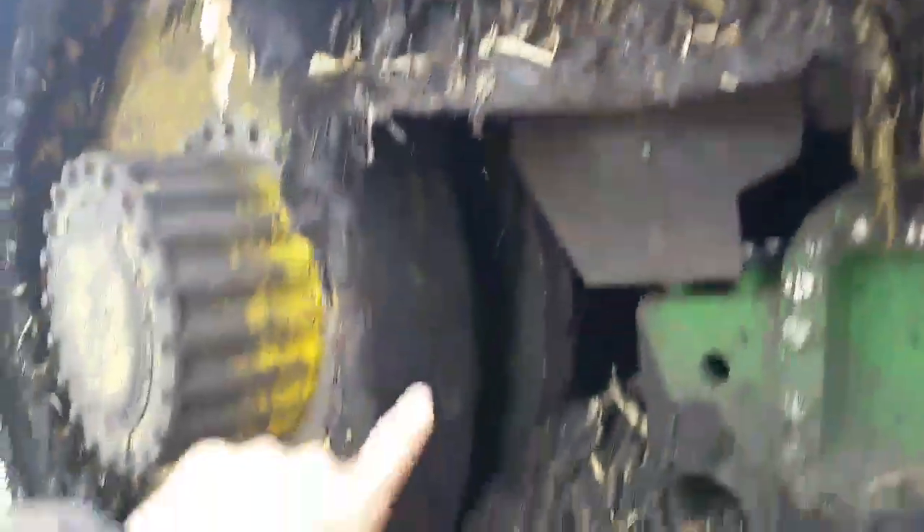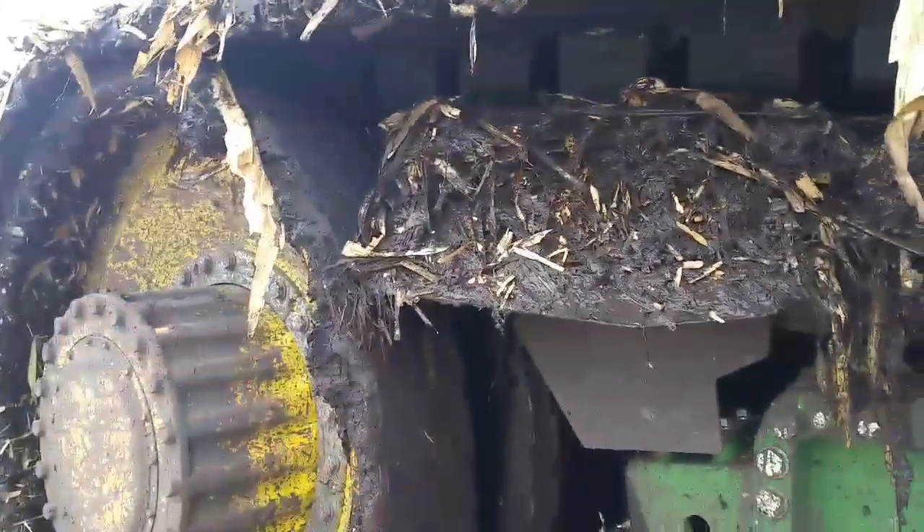I'll go see if we've got to dig some mud out or maybe it's just too muddy to keep going. Yeah, that isn't good - we've got mud packed up inside here. If we let that build up in there, this will start slipping inside the tracks and we're going to have some real problems.